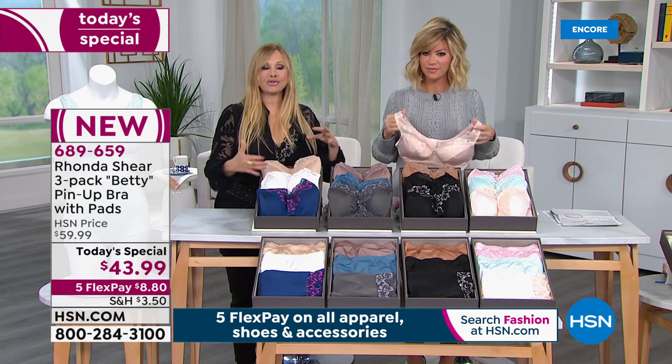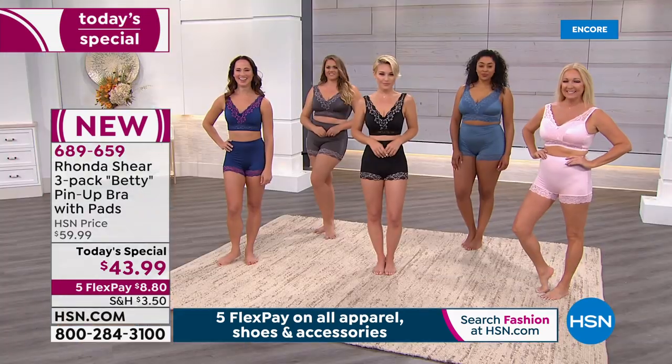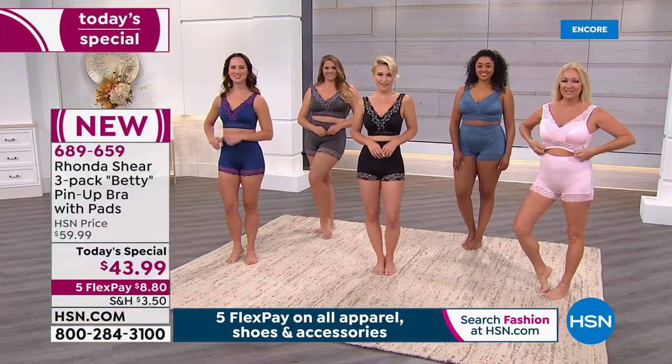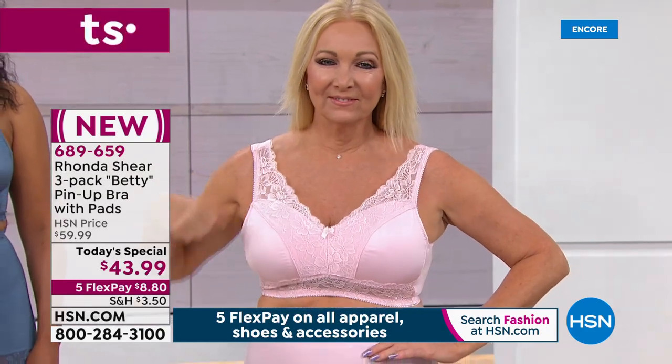I don't know which one you're going to choose — I actually love all the colors. My team did a great job placing neutrals throughout. But that pin-up panty — the navy panty — we have it on Sandy over there.